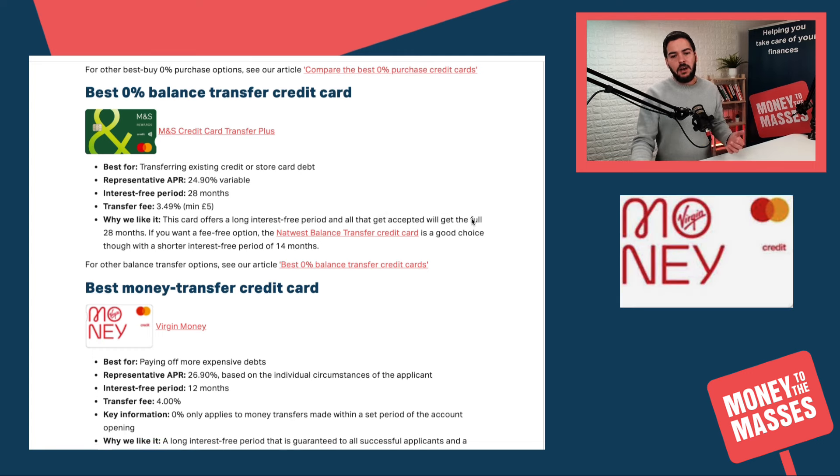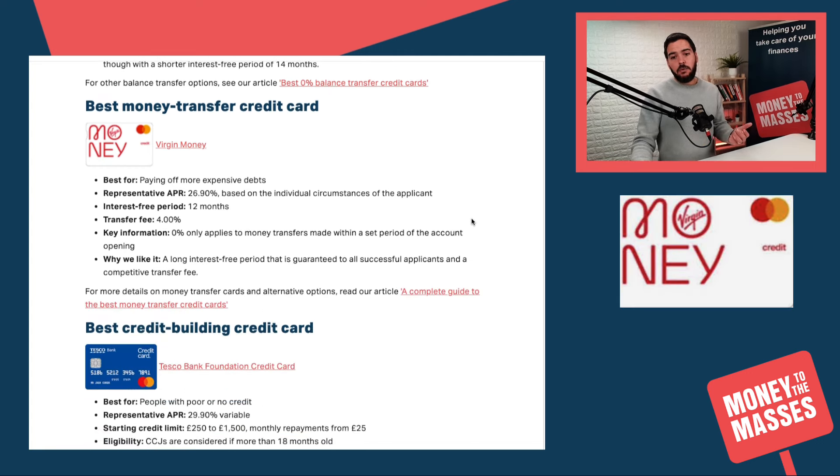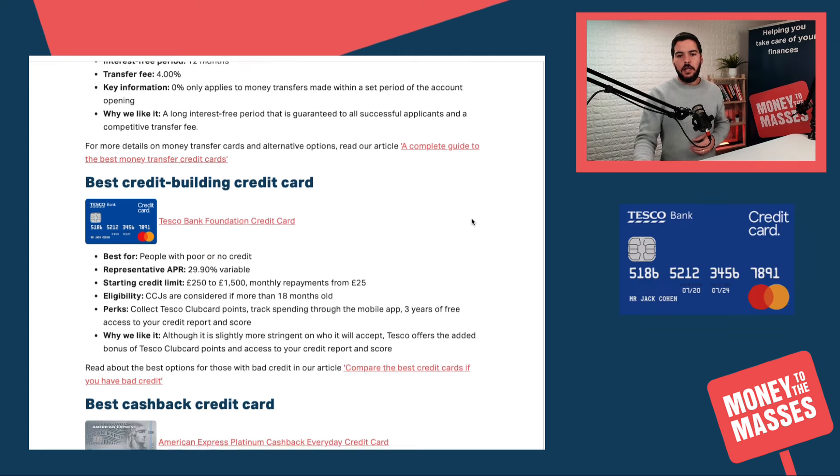The best money transfer credit card is still Virgin Money, with a 26.9% APR and a transfer fee of 4%. We like it because it has the longest interest-free period that is guaranteed to all successful applicants, along with a competitive transfer fee.